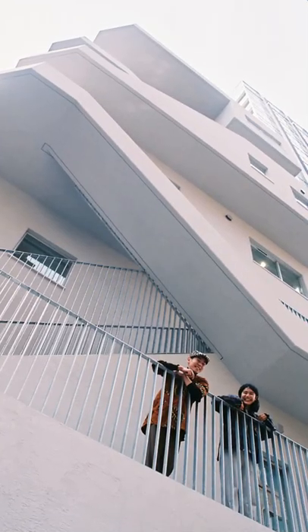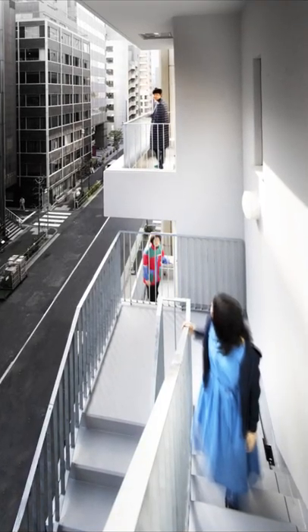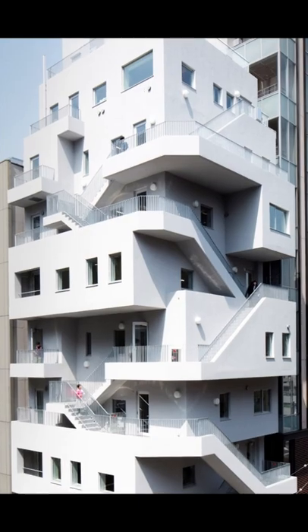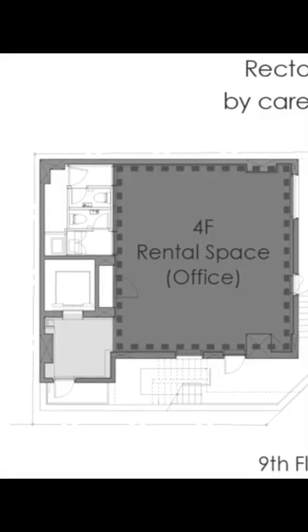This space also serves as a veranda for users. It creates a buffer from the street. Although the building looks like an uneven sculptural surface, it has maximum usable space.